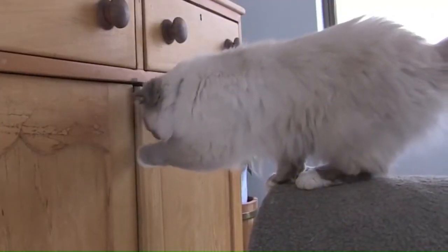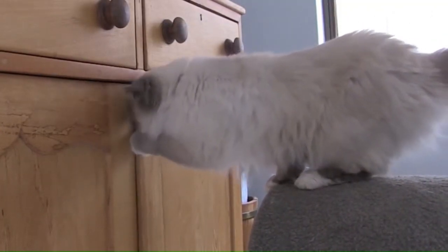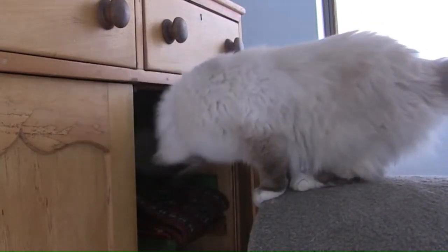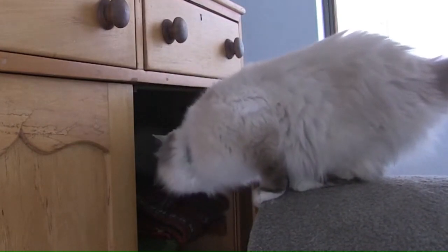Number 18: Birman. From Burma, also called the Sacred Cat of Burma, the Birman is a long-haired, color-pointed cat distinguished by a silky coat, deep blue eyes, and contrasting white gloves on each paw. The breed name is derived from Birmanie, the French form of Burma.